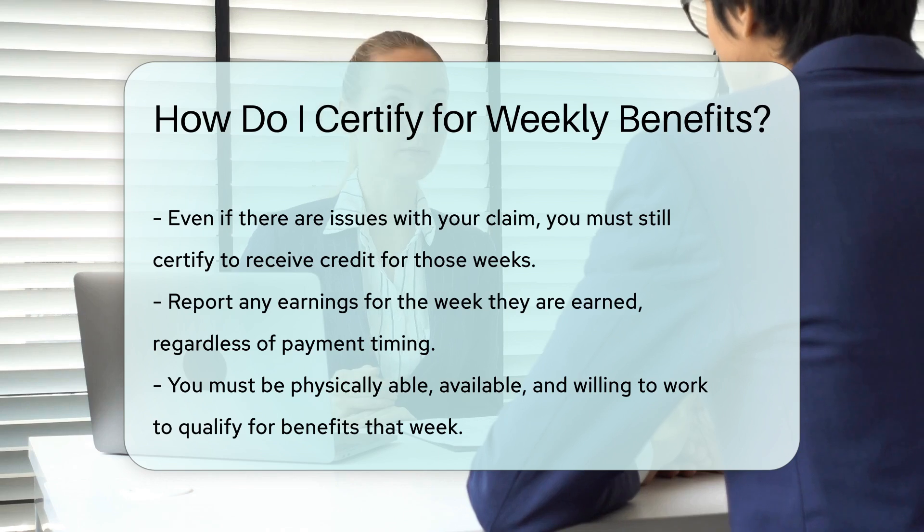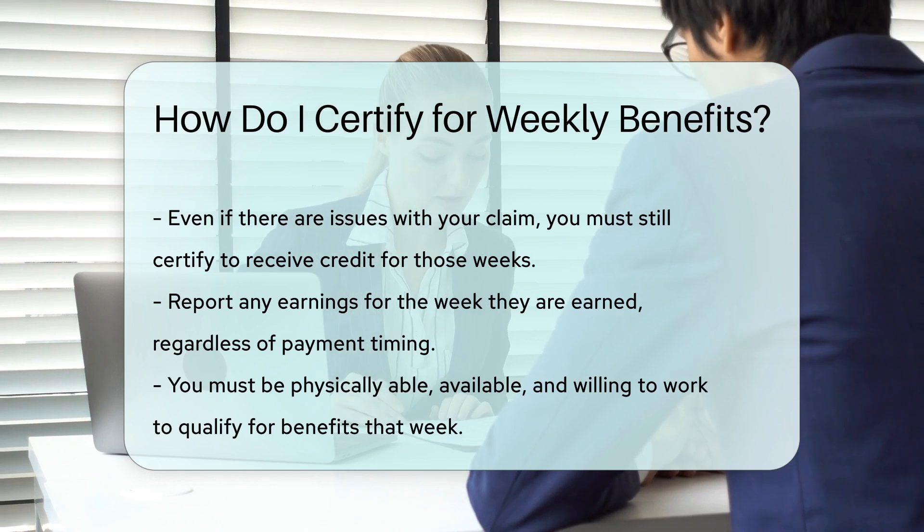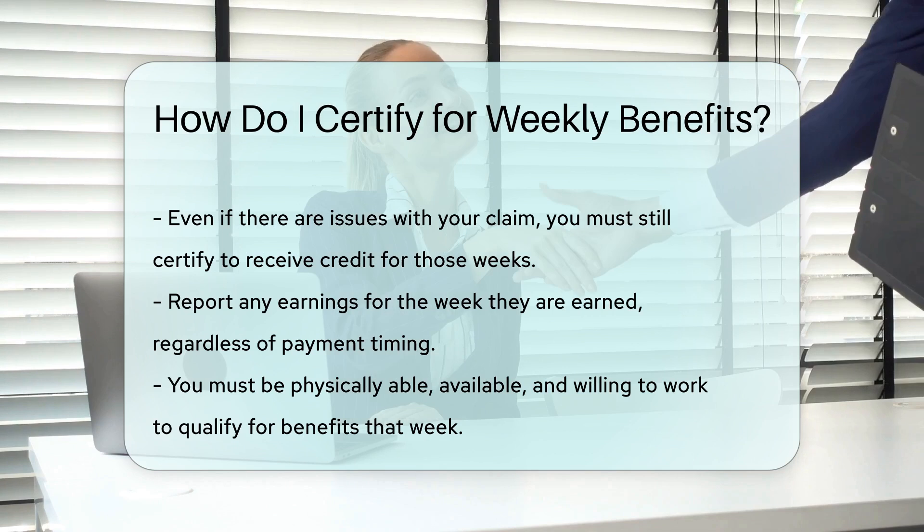Stay available for work. You must be physically able to work, available to report to work, and willing to accept work. If you are not available, you will not receive benefits for that week.